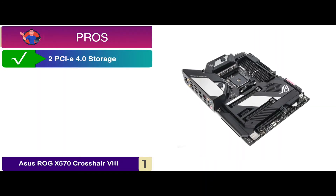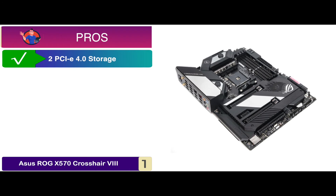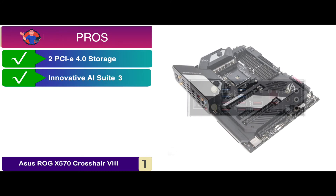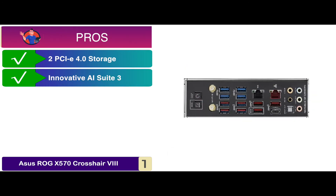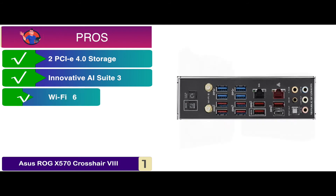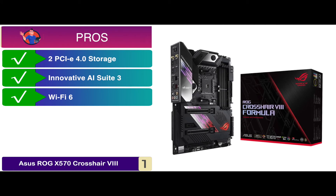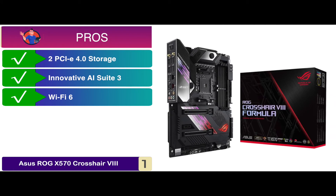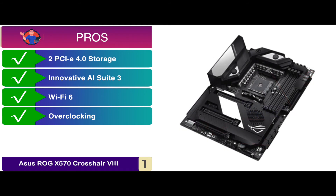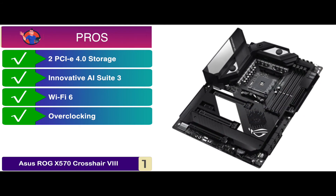Its pros are: it has two PCIe 4.0 storage devices providing the fastest data transfer speeds; its innovative AI Suite 3 control panel enables users to fine-tune every aspect of their system; its Wi-Fi 6 support offers improved network capacity, better performance, and ultra-fast networking speeds; and its automated system-wide tuning provides cooling and overclocking profiles specifically made for your system.